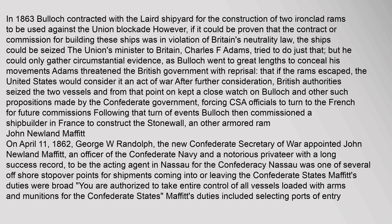In 1863, Bullock contracted with the Laird shipyard for the construction of two ironclad rams to be used against the Union blockade. However, if it could be proven that the contract was in violation of Britain's neutrality law, the ships could be seized. The Union's minister to Britain, Charles F. Adams, tried to do just that, but could only gather circumstantial evidence, as Bullock went to great lengths to conceal his movements. Adams threatened the British government with reprisal, stating that if the rams escaped, the United States would consider it an act of war. After further consideration, British authorities seized the two vessels and kept a close watch on Bullock, forcing CSA officials to turn to the French for future commissions. Bullock then commissioned a shipbuilder in France to construct the Stonewall and another armored ram.